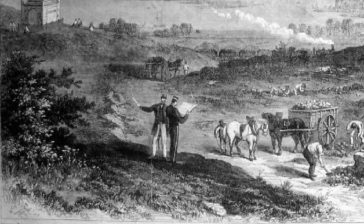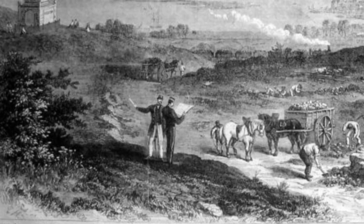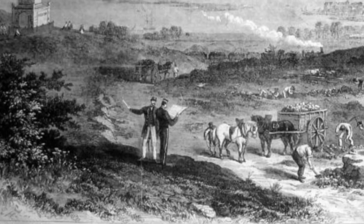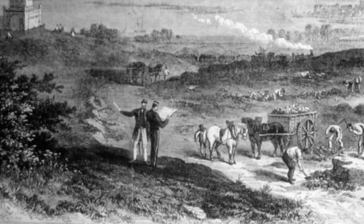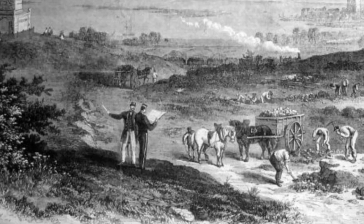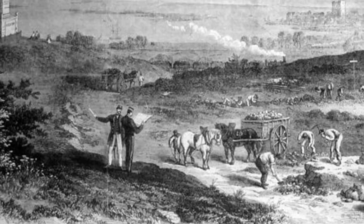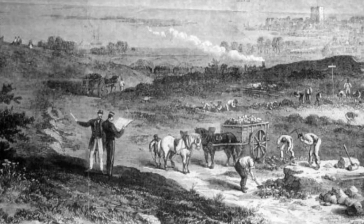Despite the public outcry, purchasing of the necessary lands was accomplished quickly, and construction of Fort Nelson would begin in May of 1861. The contract to build Fort Nelson, as well as two of the other forts, was won by a civilian contractor named William Treadwell, who had previous experience constructing large railway projects. Treadwell had also quoted the lowest price of £54,236 to complete the first stage of construction.